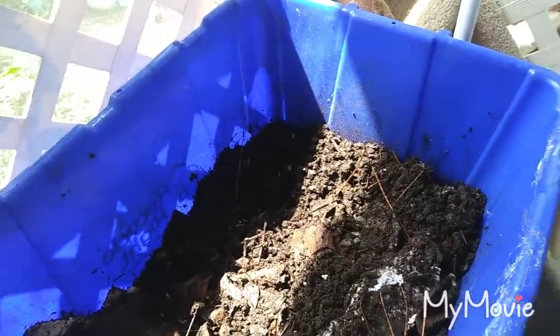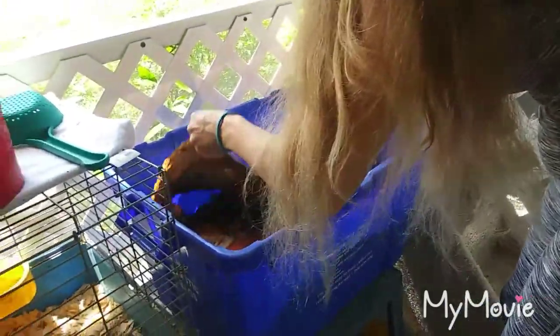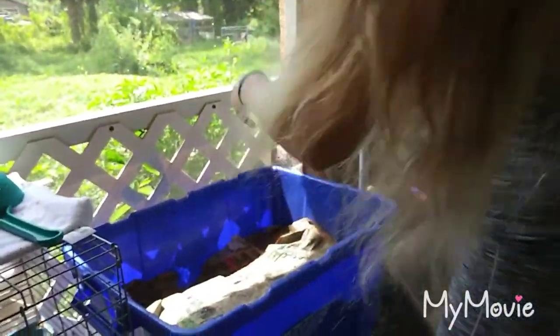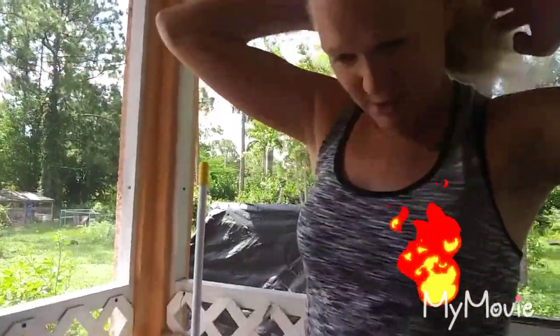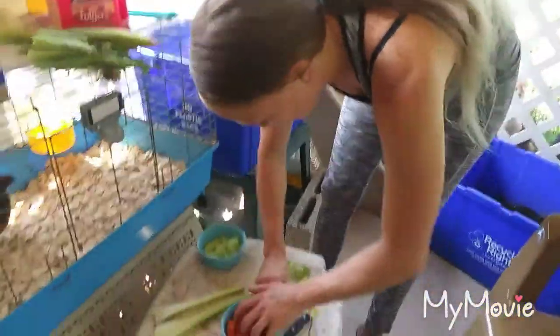We are going to put the cardboard back on top. Then I'll be moving over to the other bin — which everybody here calls daddy's bin — that's the worms that we have to get fat, so we're going to check it out and see how it does. Right now I'm going to get some stuff ready to put in there for them.